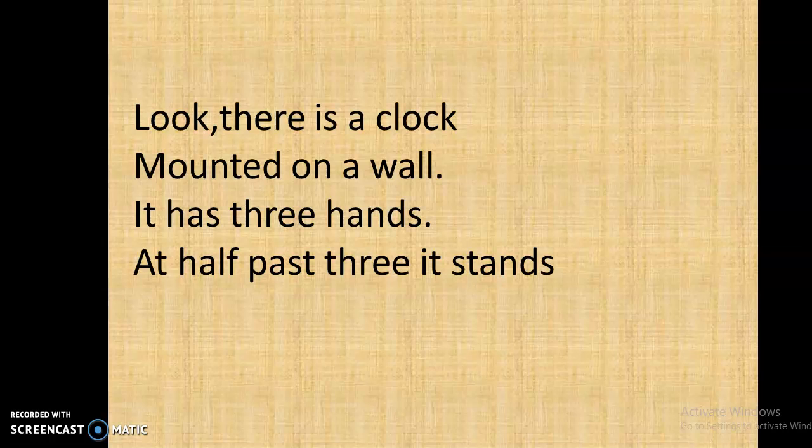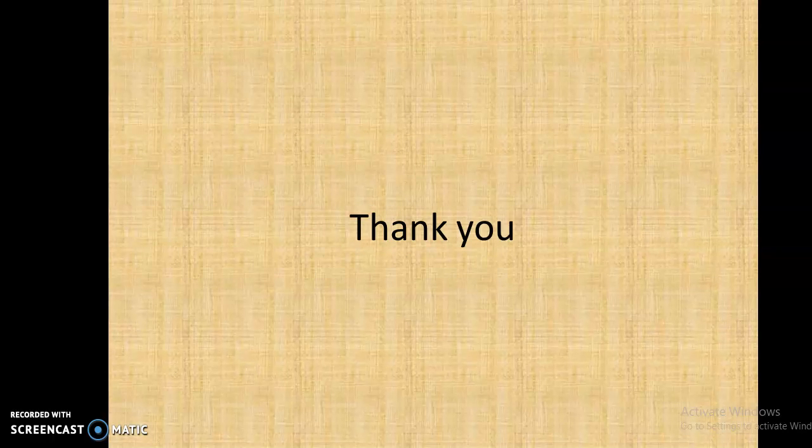So, the new words learned here: Clock — the clock tells us about the time. Hands — I have two hands. Stands — my mother is standing near the gate. Thank you.